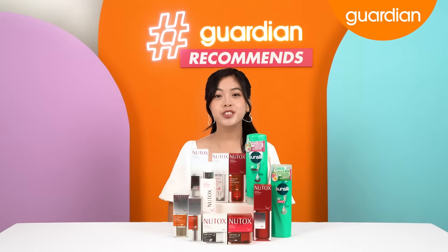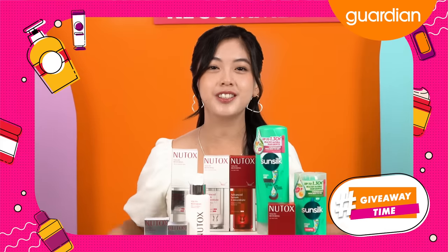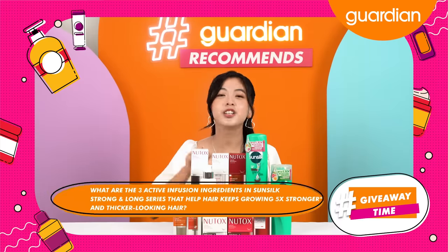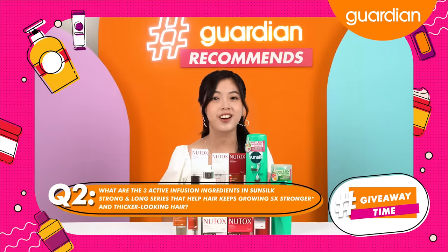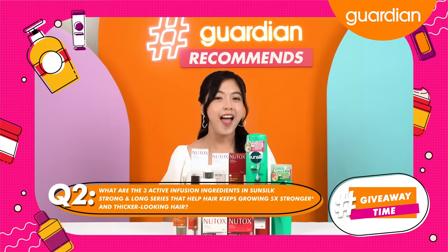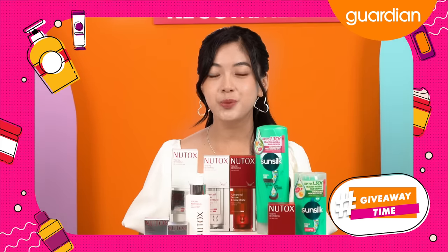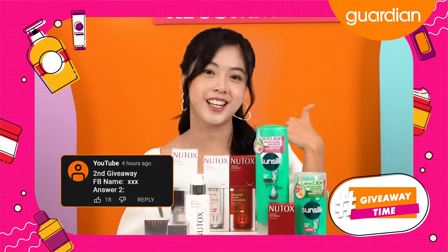These are all the products we have for you today, but don't leave just yet because now it's time for giveaway question number two. Listen closely. The question is: what are the three active infusion ingredients in the Sunsilk Strong and Long series that help keep your hair growing five times stronger and give you thicker looking hair? Don't forget, if you are commenting on YouTube, be sure to include your Facebook name next to your answers so that we will be able to contact you.